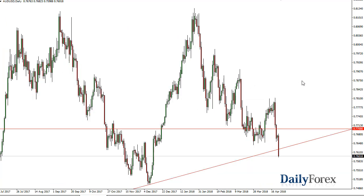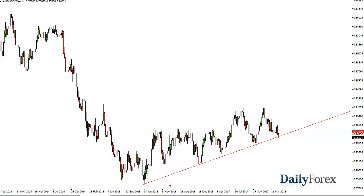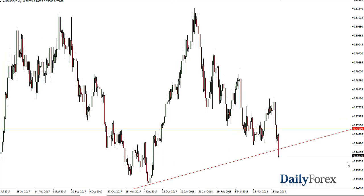Over in the Aussie, we have broken through the uptrend line on the daily chart that goes back to basically the end of 2015, so this is a very interesting chart to pay attention to. If we break down significantly below 0.76, we'll probably go to 0.75 and then go much lower. Otherwise, if we turn around and break above 0.77, then I would be convinced that the buyers are going to save the day.